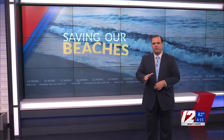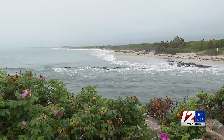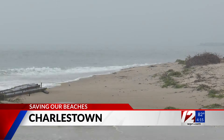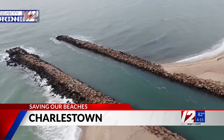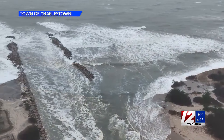Charlestown has seen some of their beaches erode at an accelerated pace in the last decade. Last winter's losses, however, were devastating. A complete wall here has been destroyed. The Charlestown Breachway has been breached. This was the breachway in 2021 from SkyDrone 12. This is it now.